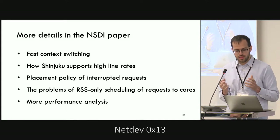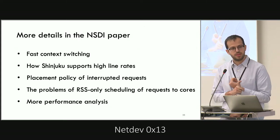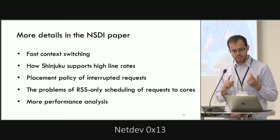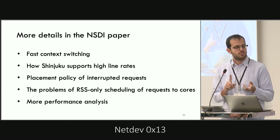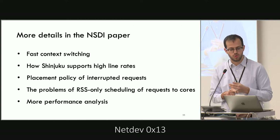We have many more details in our NSDI paper: how we implement very fast context switches in user space, network scaling, more about the scheduling policy, and more extensive performance analysis with additional workloads.